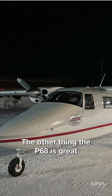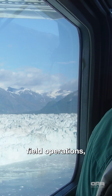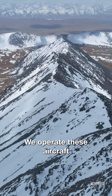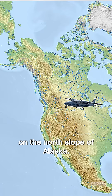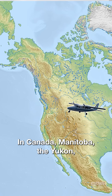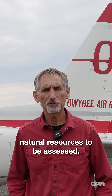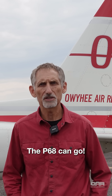The other thing the P68 is great for is short field operations, rough field operations — a very, very versatile airplane. We operate these aircraft across North America: on the north slope of Alaska, in Canada, Manitoba, the Yukon — pretty much anywhere that there's wildlife to be surveyed and natural resources to be assessed, the P68 can go.